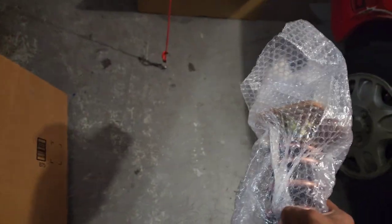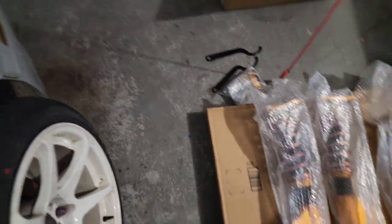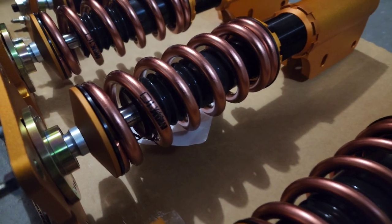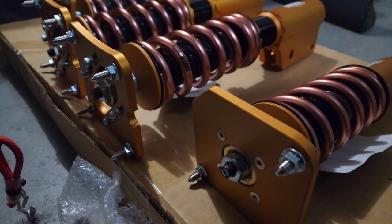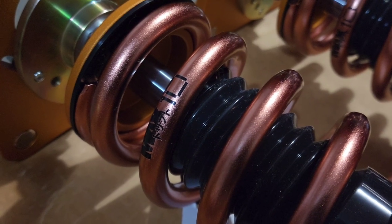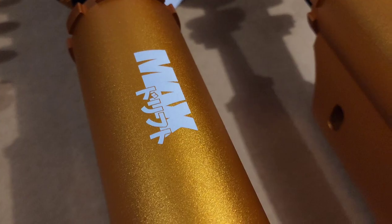These are $1,300 coilovers. As you can see, I got Part Shop Max coilovers. Originally I was going to go for Fortune Autos, but the price went up tremendously. And besides, I've been eyeing these Part Shop Max for a long time.